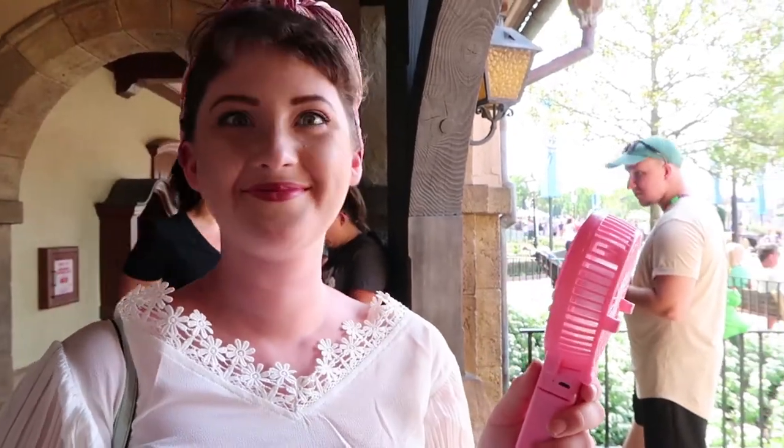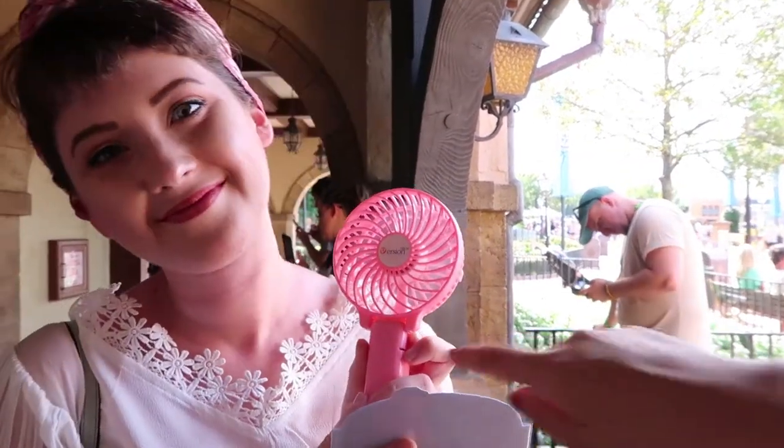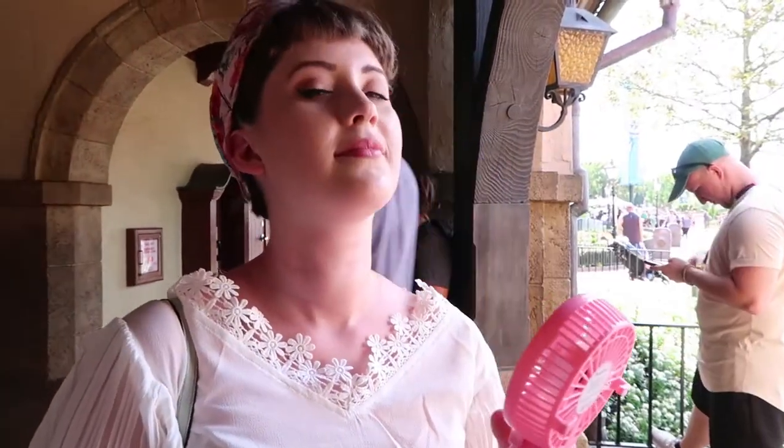Just in case any of you were wondering, my ears are actually from Lucy's Grotto — she makes the best floral wire ears. I will link her shop in the description if you want to check her out. Also, park pro tip: if you come to the parks a lot, these little fans will be your lifesaver. I got mine for like $15 on Amazon and you can use rechargeable batteries. It has three different settings, depending on how hot you are — and normally it's very hot here in Florida every single day.